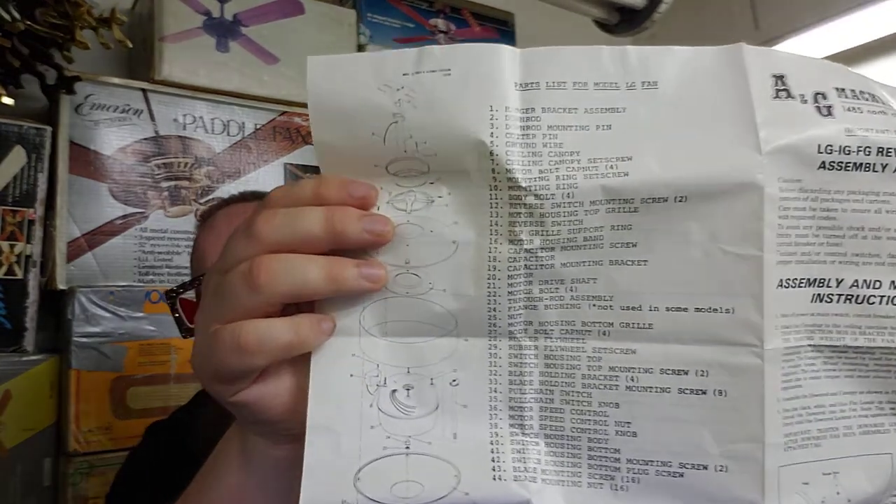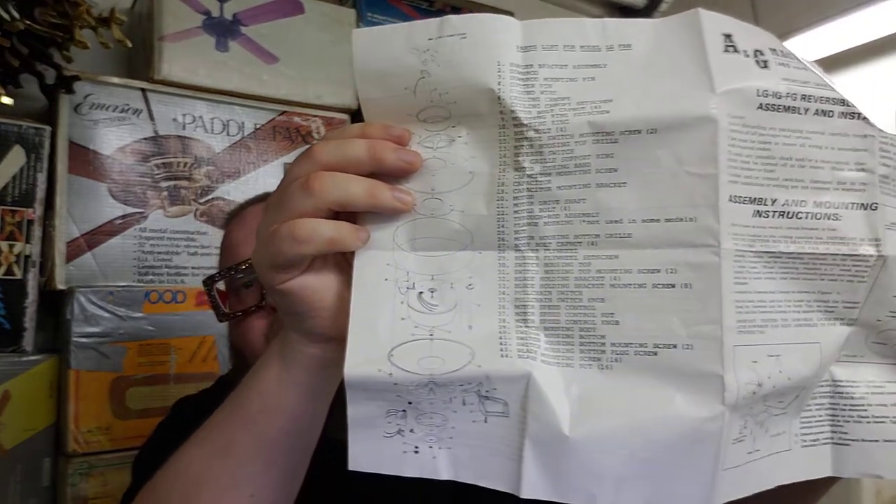A&G Machinery was the first fan company to do a parts breakdown with an explosion view in the manual. Showing an A&G manual on camera, the host points out the explosion view showing how the fan is assembled top to bottom. A lot of fan companies did that; A&G was the first, and the reason was that Ackerman Gould already did parts breakdowns with explosion views for their own machining products.